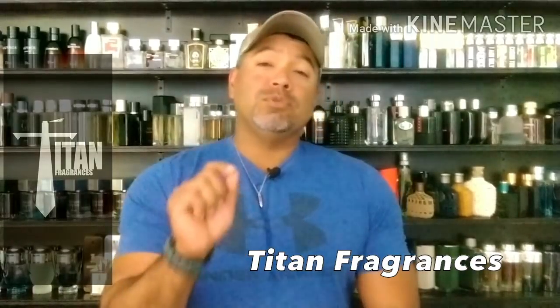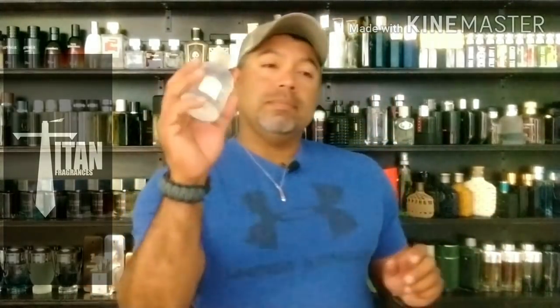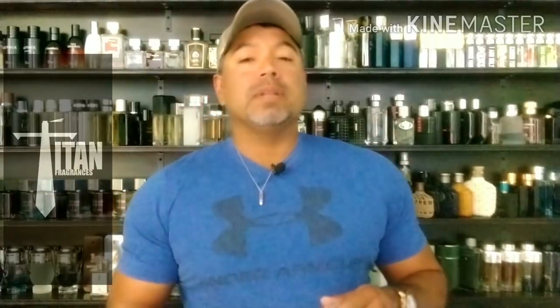Howdy y'all, Titan Fragrances here. First I want to thank Chad for this opportunity. Best summer hidden gem: Guerlain Eau de Cologne Impériale. This thing is very, very citrus heavy — very clean, quite sparkly and effervescent. I don't hear anyone talking about it. Lemon, lemon verbena, citruses, neroli — all the great stuff. Spray it heavy, spray it often. It won't last super long as it's an eau de cologne, but it is a great gem to discover. Really inexpensive. Guerlain makes some great stuff.